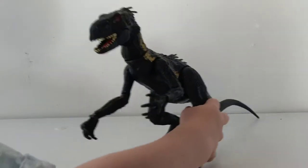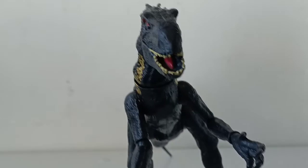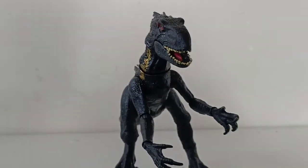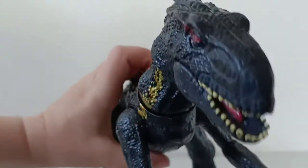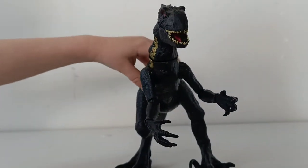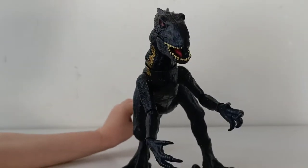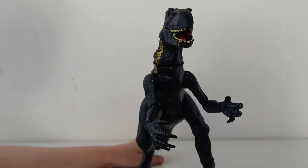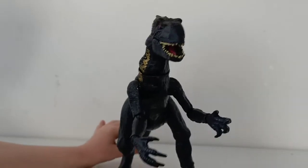Last, I'm going to show you our Indoraptor. This is a Dino Rivals Indoraptor by Mattel. He's a great size and a really cool toy — one of the favourites in our family for sure. Now the Indoraptor wasn't a dinosaur that actually ever existed; he was created for the movie Jurassic World Fallen Kingdom. He is a hybrid dinosaur, meaning he's made up of other dinosaur DNA all put together to make him.